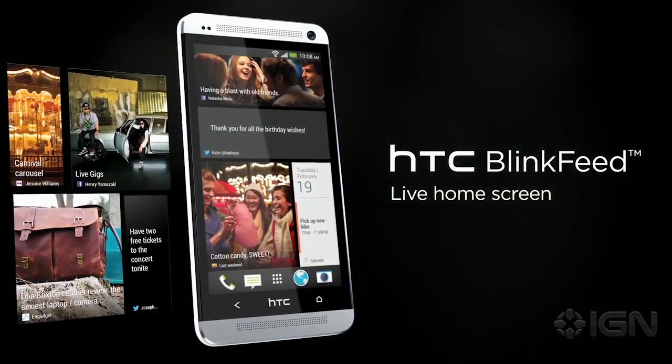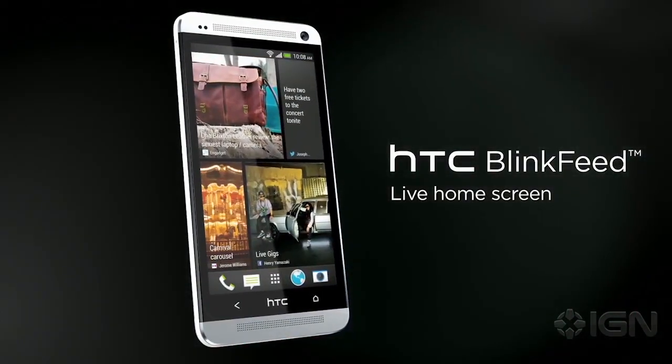I'm Damon Hatfield and this is IGN News. The HTC One is the Taiwanese smartphone maker's answer to the iPhone 5 and perhaps the company's worst-kept secret. As previously rumored and revealed in leaked images, the device made its debut today at a press event in New York City.